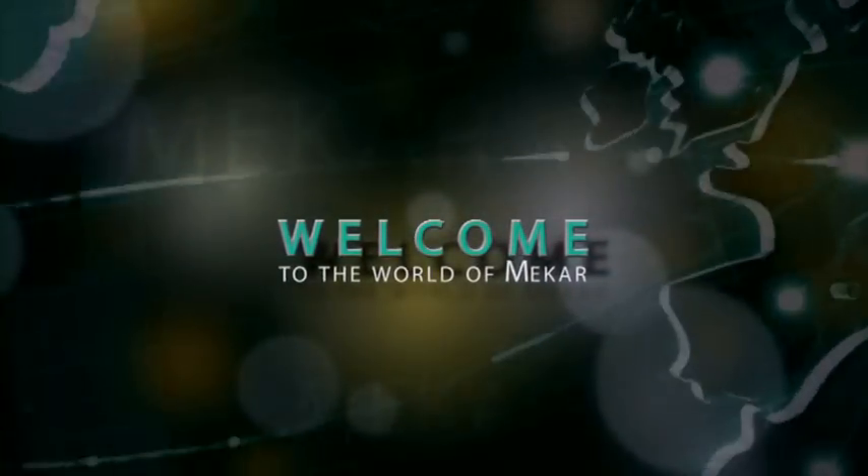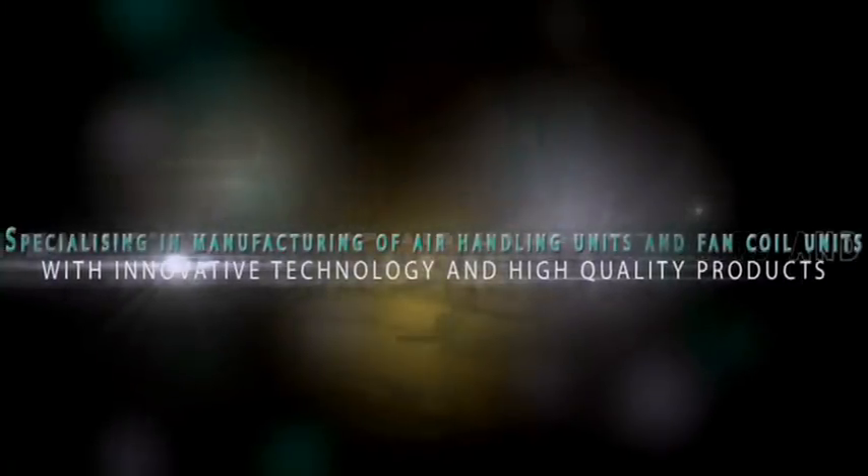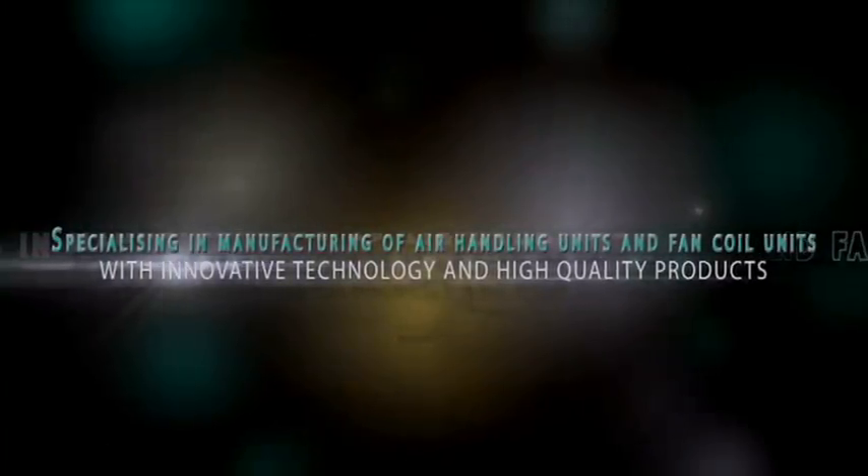Welcome to the world of Makar, specializing in manufacturing of air handling units and fan coil units with innovative technology and high quality products.